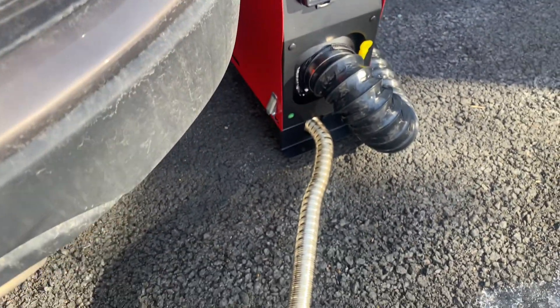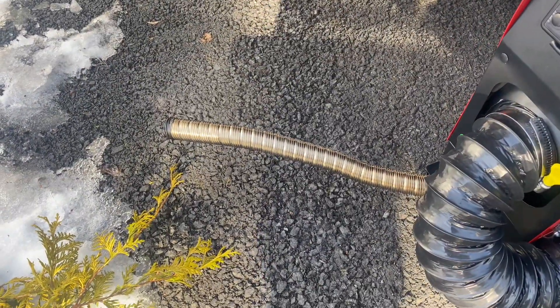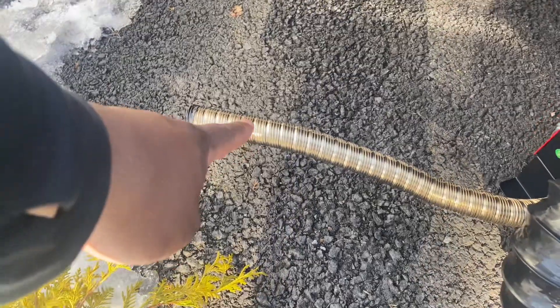This is an all-in-one unit with no muffler. This part of the pipe is hot right here — you don't want to touch that.